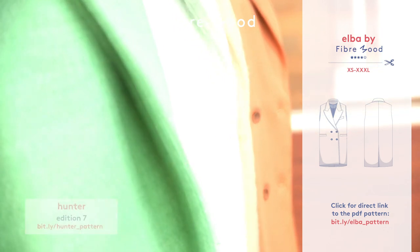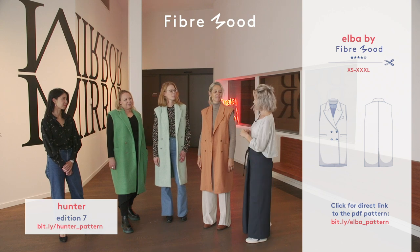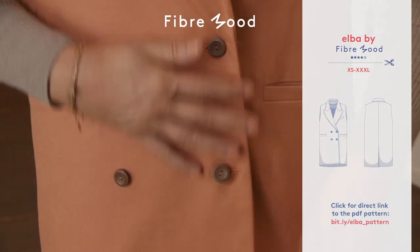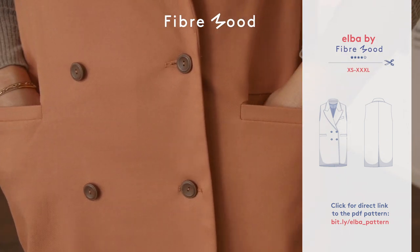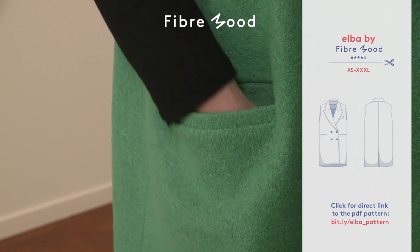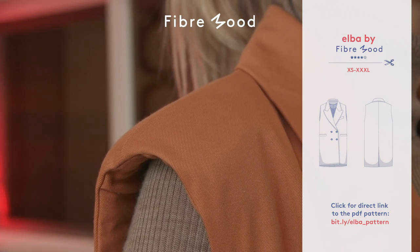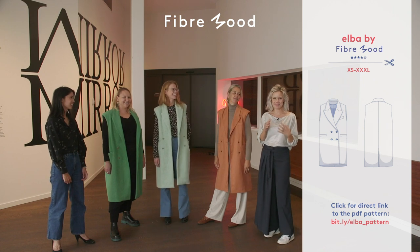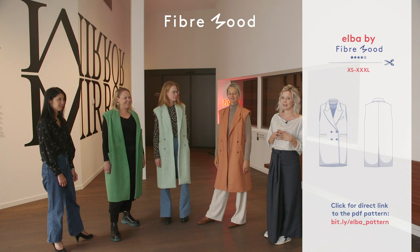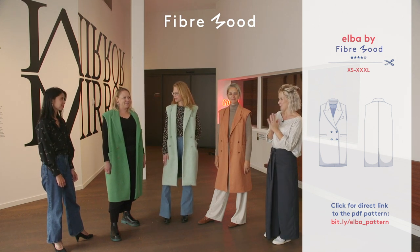Do you remember our Hunter from edition 7? Well, that was exactly our muse for this waistcoat called Elba. Elba has a lot of elements that are very on-trend now. It is double-breasted, it has lapels and welt pockets on top and below. There are also shoulder pads to give some extra volume to the shoulders. There is always a great demand for lining, so this time the instructions teach you how to do a lining as well as a back band.